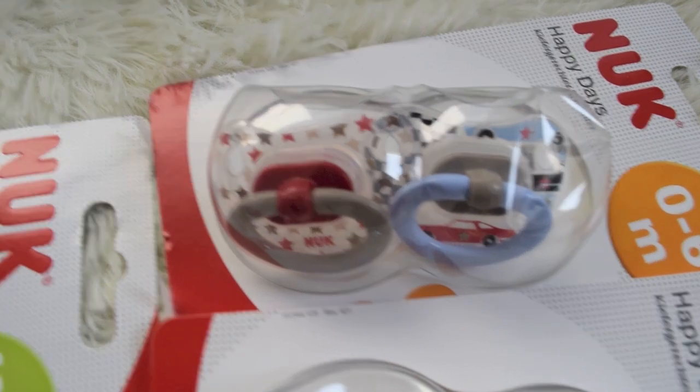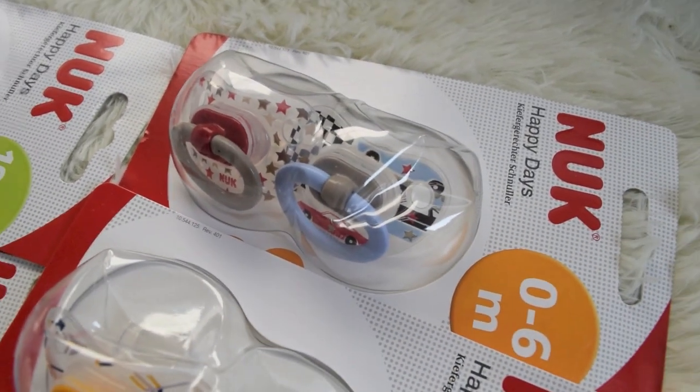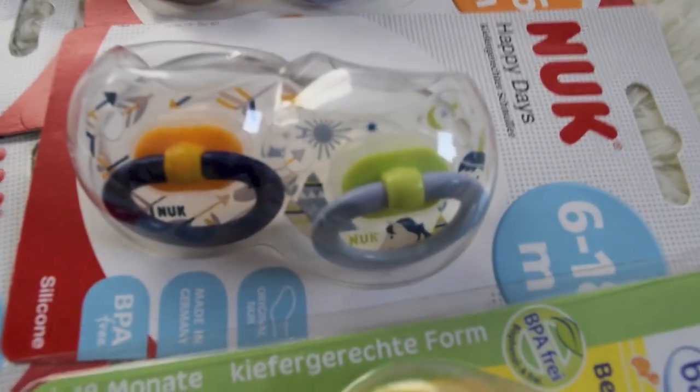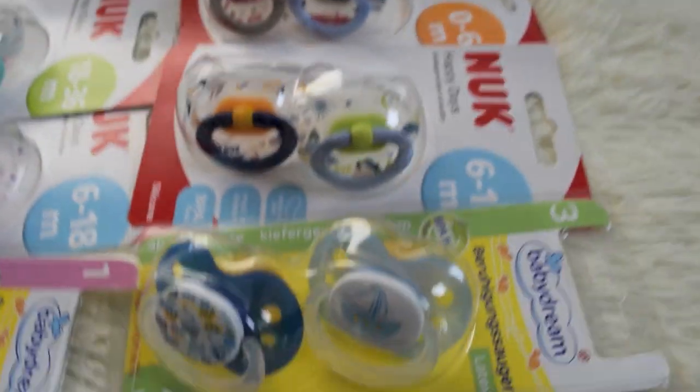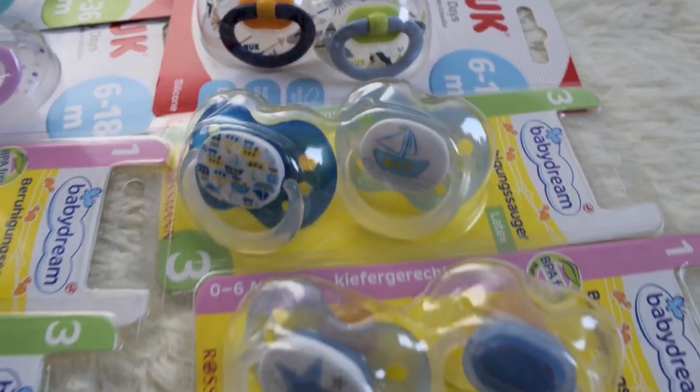And then the boy ones. I got these for Landon and they're so cute. And then I got these. They're so cute, all of them.